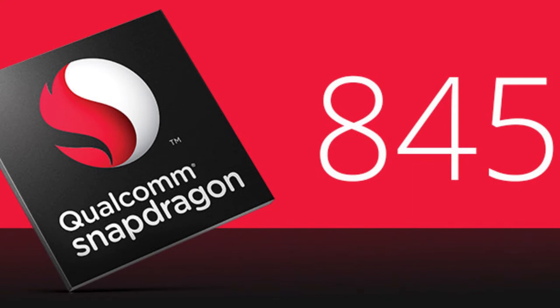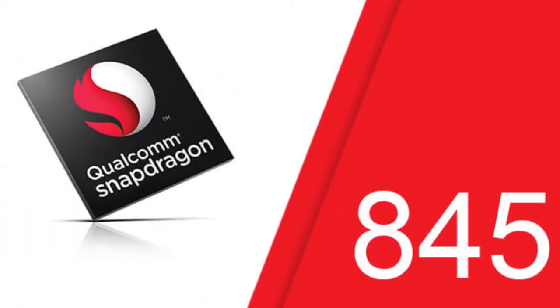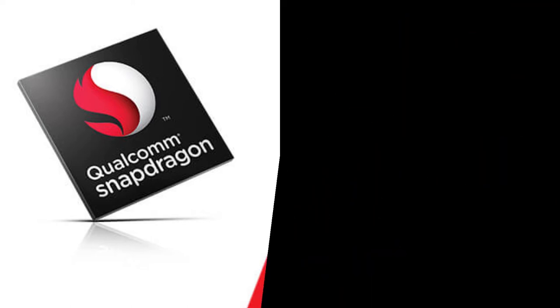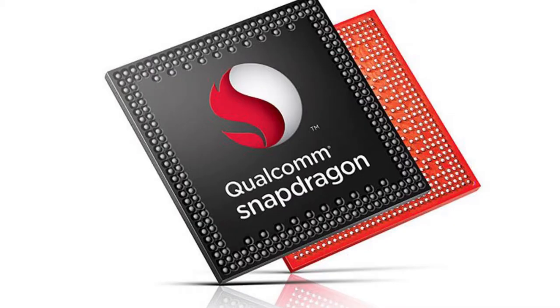Security: The Snapdragon 845 comes with a security subsystem called the Secure Processing Unit, which is a dedicated piece of silicon that acts as a vault for any saved biometric information like the fingerprint scanner, iris scanner, or face scanner. With the latest flagship chipset, users can feel more secure than before.